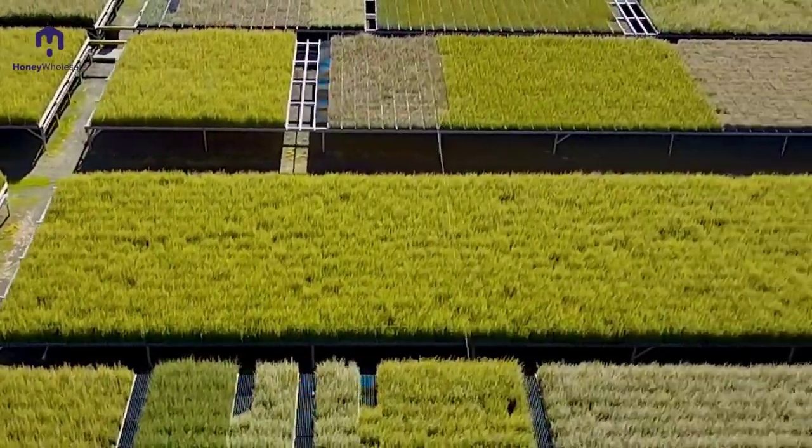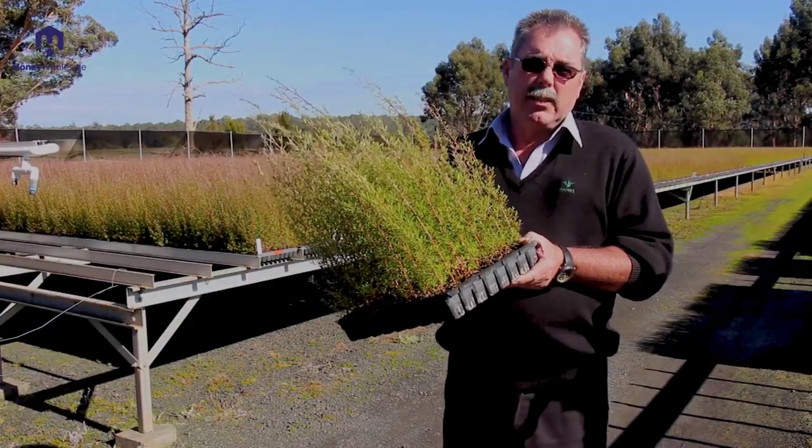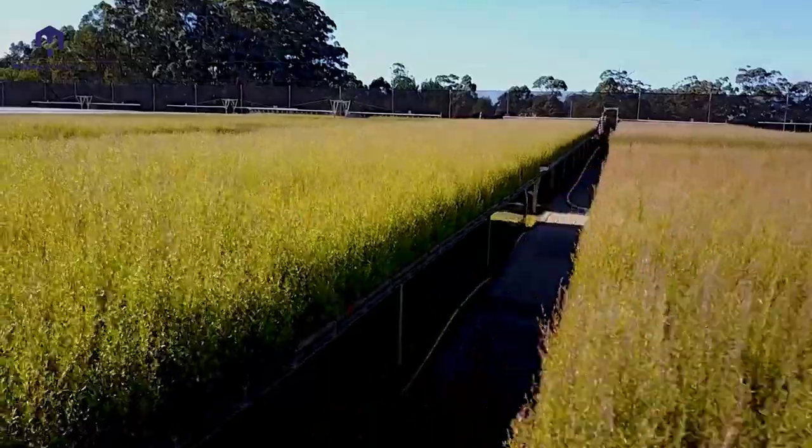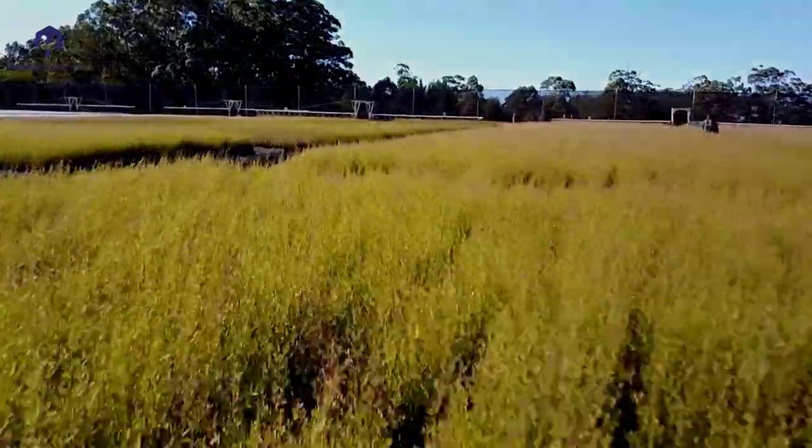We raised nearly half a million seedlings last year, and this year we have nearly a million seedlings in stock of about 15 different populations and three species.